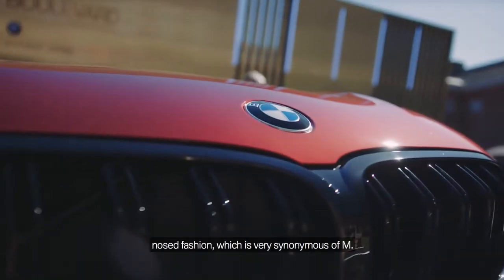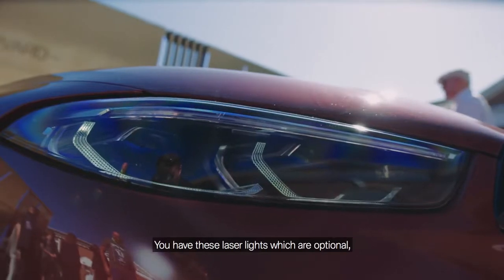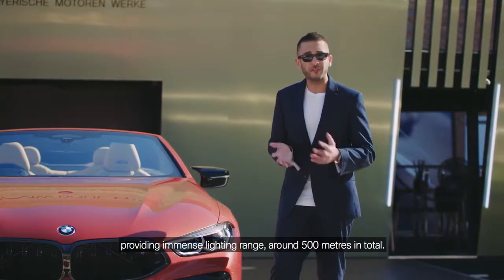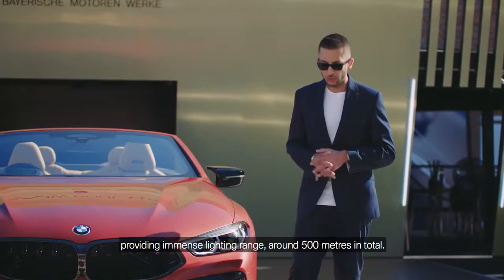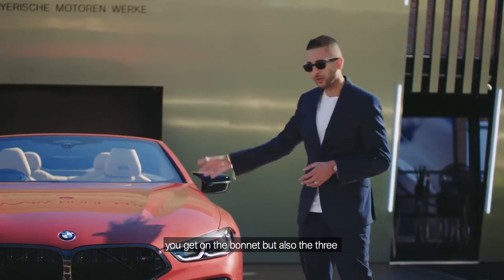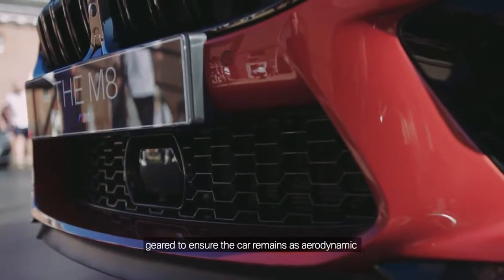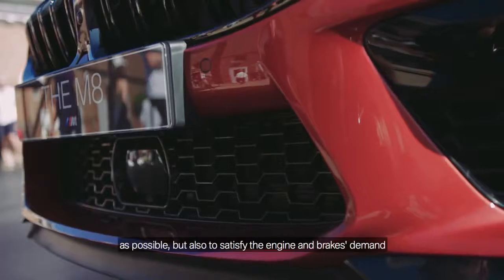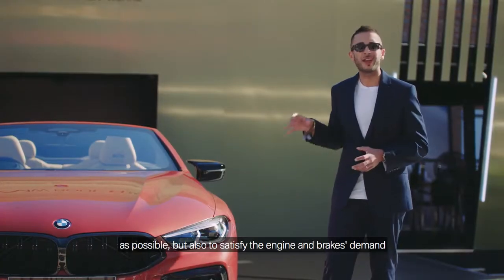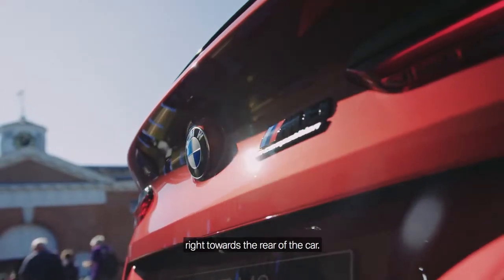So a double bar style kidney grill in this shark nose fashion, which is very synonymous of M. You have these laser lights which are optional, providing immense lighting range of around 500 meters in total. With this being an M car, the design and contouring is all about performance. The precise lines on the bonnet, and also the three air inlet system on the front apron, are all geared to ensure the car remains as aerodynamic as possible, while satisfying the engine and brakes' demand for air cooling, ensuring enough air transfers from the front right towards the rear of the car.